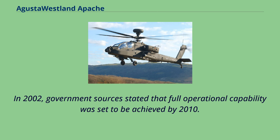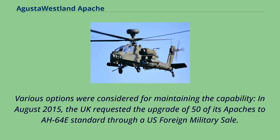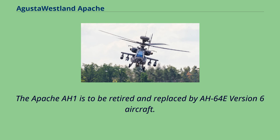In 2002, government sources stated that full operational capability was set to be achieved by 2010. In 2005, an out-of-service date for the Apache was forecast at 2030. In August 2015, the UK requested the upgrade of 50 of its Apaches to AH-64E standard through a US foreign military sale. The order was confirmed in 2016, with the contract for remanufacturing of the first 38 awarded in 2017 and the remaining 12 in 2019. Leonardo Helicopters will continue to support the existing Apache AH-1s until they are retired from service in 2023–24, to be replaced by AH-64E version 6 aircraft.